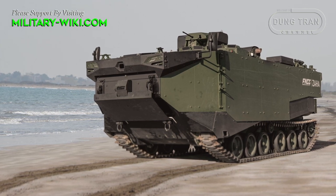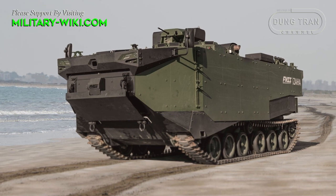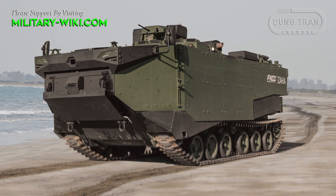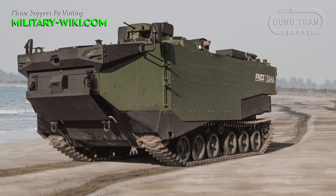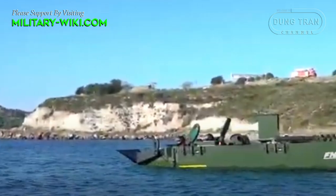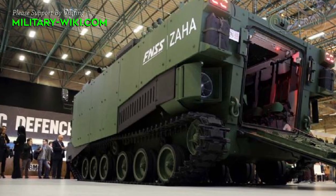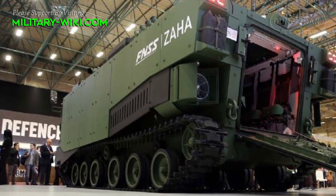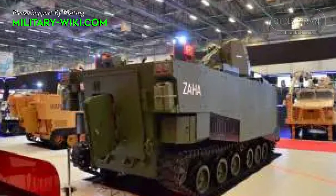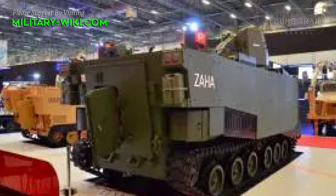The Zaha is built on a tracked chassis and a water-resistant hull, with the driver position located at the front left side of the hull and a commander's hatch just behind. The vehicle has a crew of three and can carry up to 21 infantrymen. Soldiers enter and exit through a hydraulic ramp at the rear of the hull. In case of failure, a manual door is integrated into the hydraulic ramp.